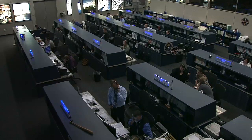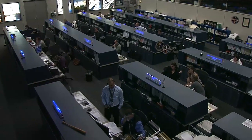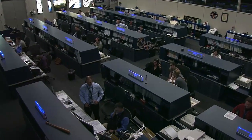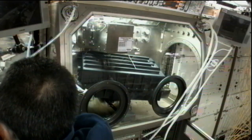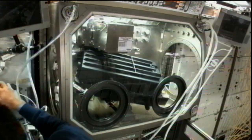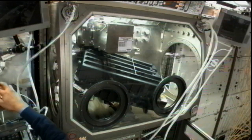Crew members also wrapped up work with the capillary channel flow experiment on board the station. That experiment completed its runs in the Microgravity Sciences glove box. The runs of the wedge-shaped channel consisted of 270 different test points while it was installed in that MSG.